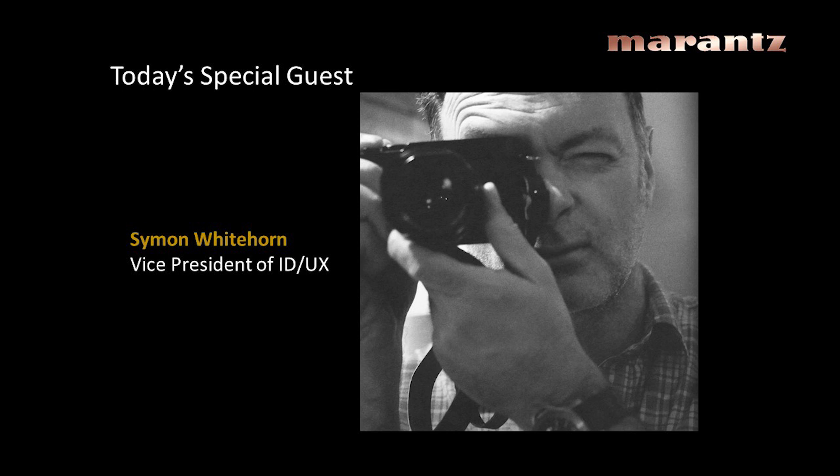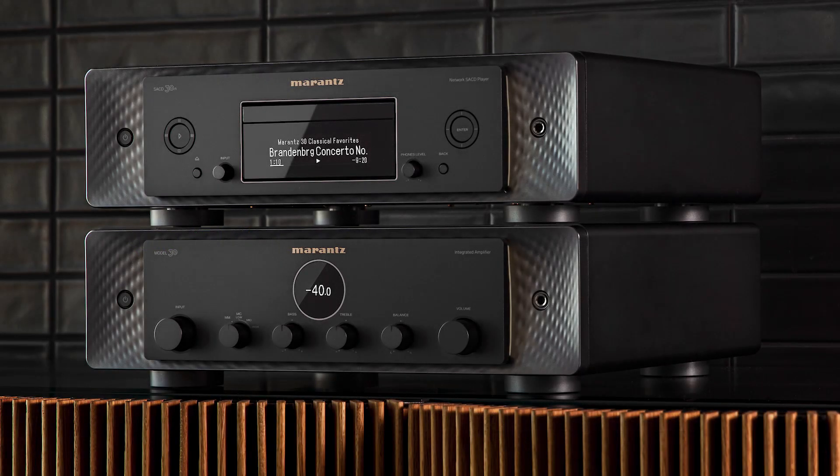Every product, after it is designed, must pass the sonic quality tests of our sound masters. This guarantees that the warm Marantz sound that people love continues on. I'd like to introduce Simon, our head of design. He designed this product and can go in and talk about why it looks the way it does and why we're taking this direction.